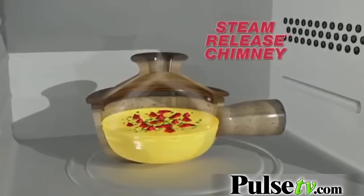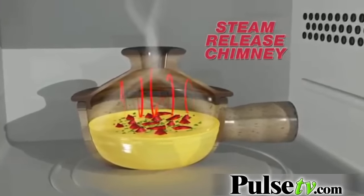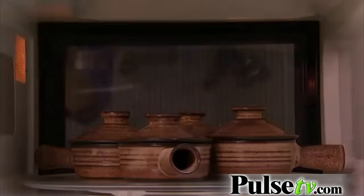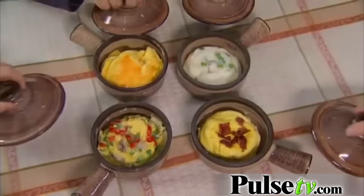The secret is the unique chimney releasing just the right amount of steam. The dome lid recirculates heat, cooking food to perfection. Look — four Stone Wave omelets, all different, all ready at the same time.